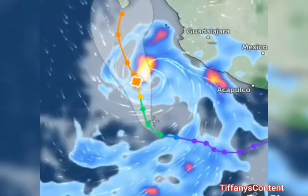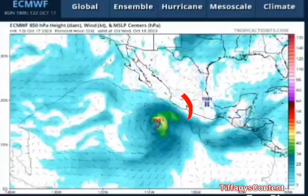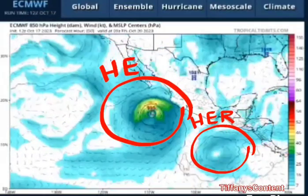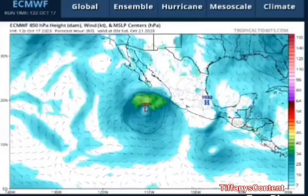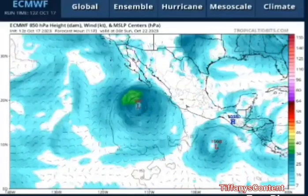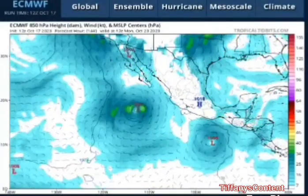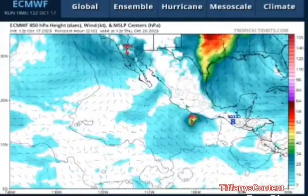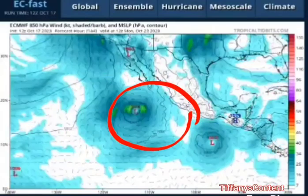Now let's look at some of the models. The first one is the Euro model. You can see on the Euro that Norma would be moving out, but then there's a sneaky way she comes right back in. You can also see another storm forming right underneath her — just like Max and Lydia all over again. It goes out, but then watch how it sneaks right back in to Manzanillo, Mexico, threatening the high terrains over there — mudslides, flash flood warnings.